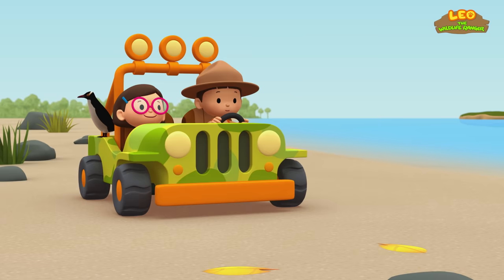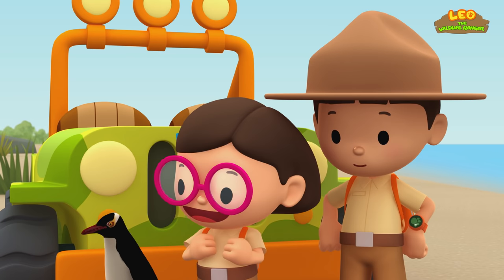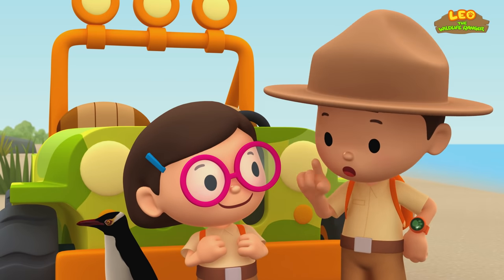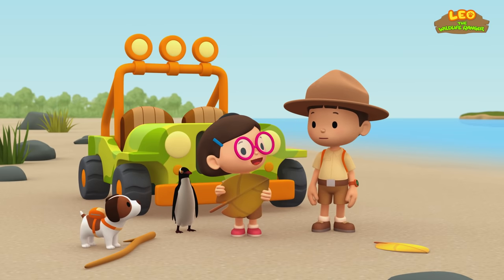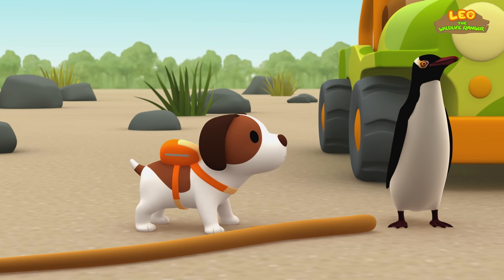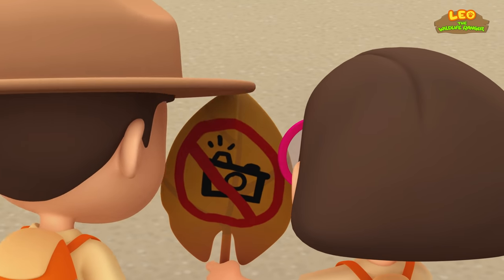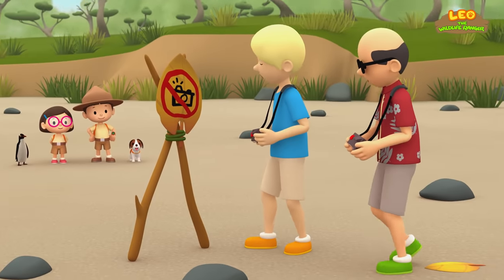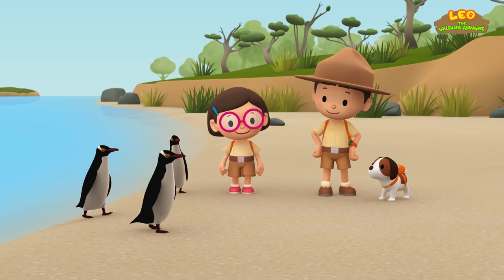Hero, where are you going? Maybe we can use sticks to build a fence — a fence could stop the tourists from coming closer to the penguins. No, that would take much too long. Do you have markers, Leo? Yes, I do. Hero, I think we'll need one more stick. That should do it. And there's Hero, just in time. Yes, it's working! Hooray! Look, the penguins are coming back.